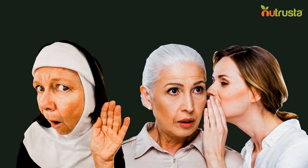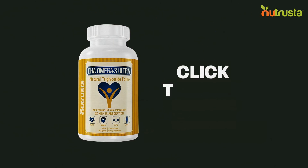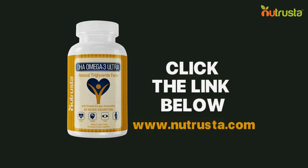Are you ready to take control of the aging process? Here's how you can get your hands on this anti-aging gold. Click the link below and visit our website at Nutrista.com.